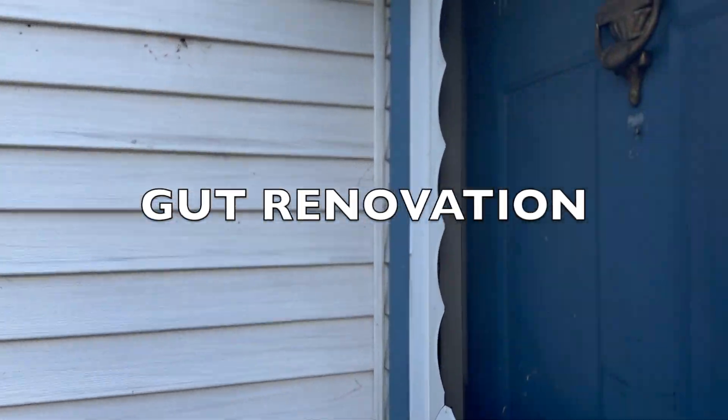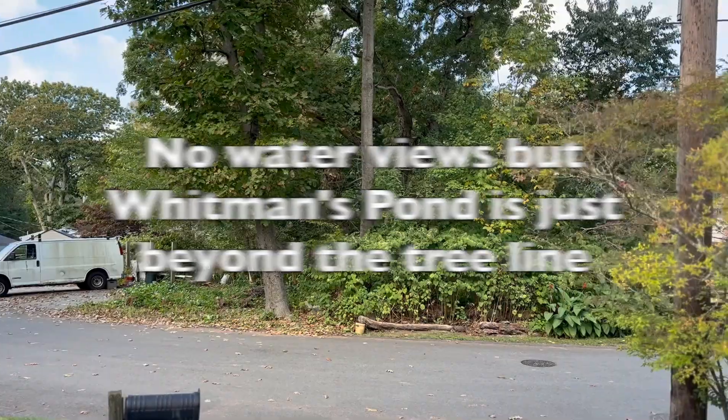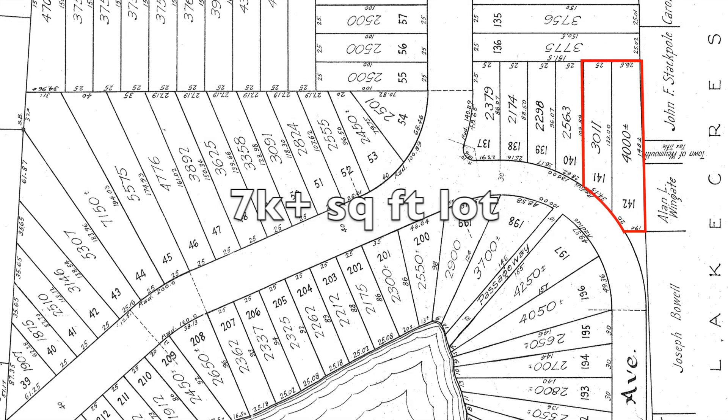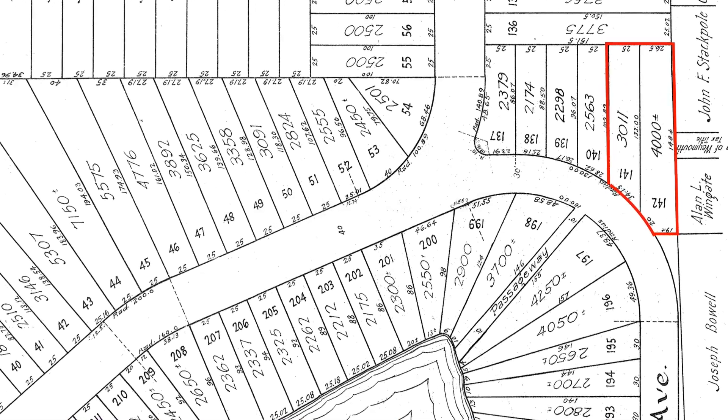This is a gut renovation — you're touching every surface. I'll show you. You're not going to get a water view, but the pond is really just on the other side of those trees. Let me show you the map. See that? See the water is down there at the bottom? This was actually two lots — can you believe that in the 20s?